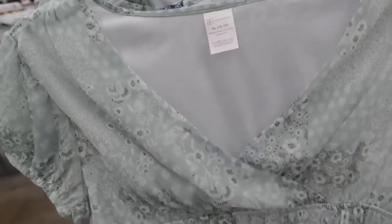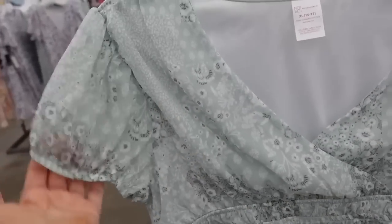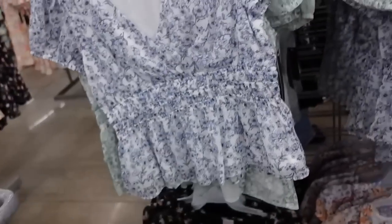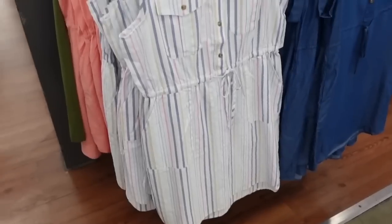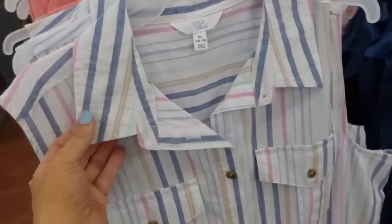New from No Boundaries — little peplum tops with a wrap front, completely lined body, sheer puff sleeves, a little peplum, and it continues around to the back. Comes in green and white, white and blue floral, black floral, and a little patch floral. They're $12.98.